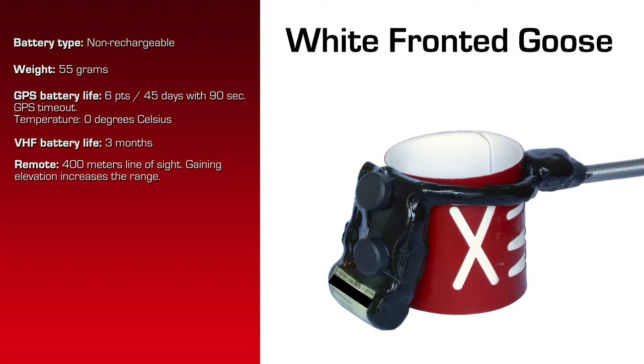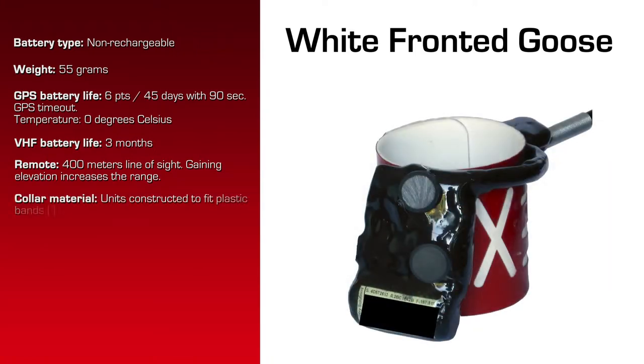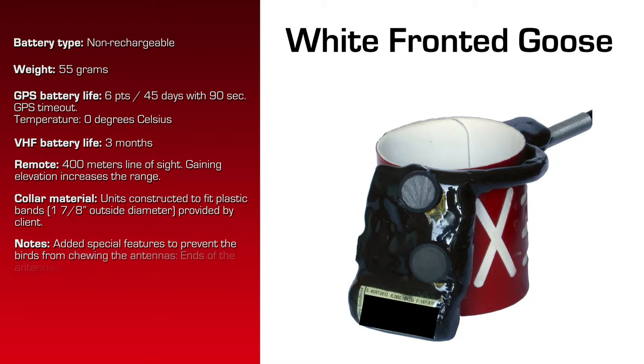There are quite a few special things about this device. The customer puts the device on this plastic band, which has an outside diameter of 1 7/8 inch. Special about this were the ends of the antennas, the spring, and some reinforcement around the backside where the GPS antenna and the spring meet. The antennas on the white-fronted goose seem to come under a bit of attack. Quite a few special features on this device.